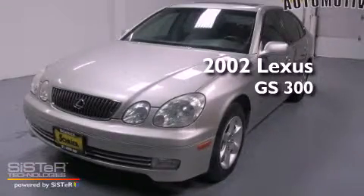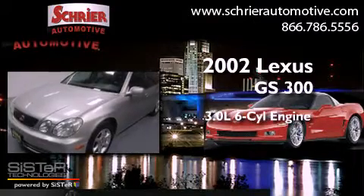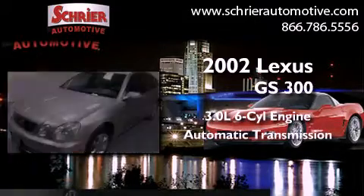This is a 2002 Lexus GS300. It has a 3.0-liter six-cylinder engine and an automatic transmission.